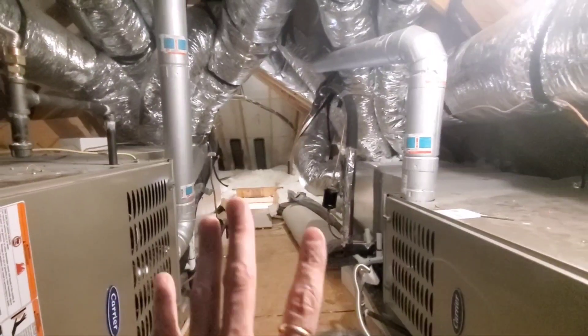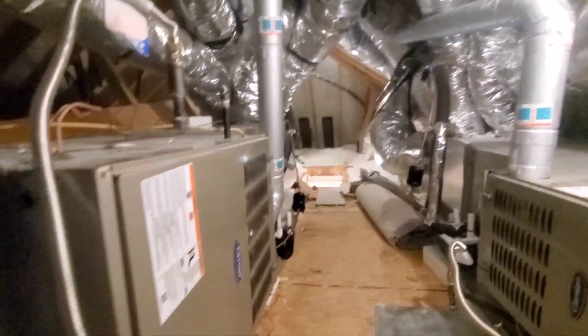People ask me all the time about some of the good things that I find when I'm doing inspection, things that I like to see. A couple things in this attic that I really like to see, I want to show you. So this is a final inspection. The house is pretty big, maybe 3,000 square feet.